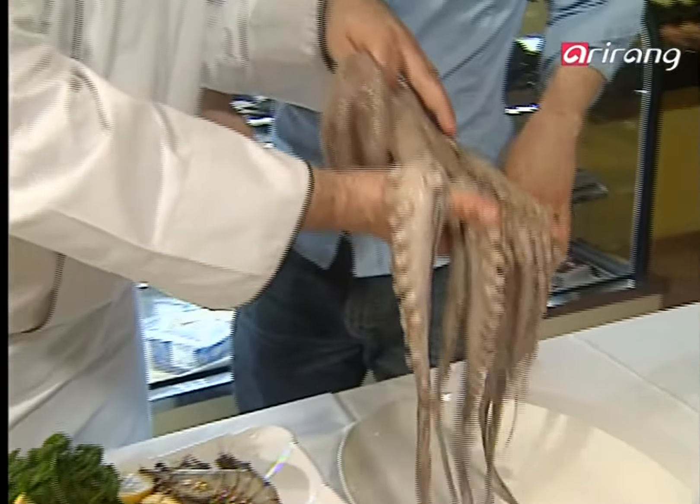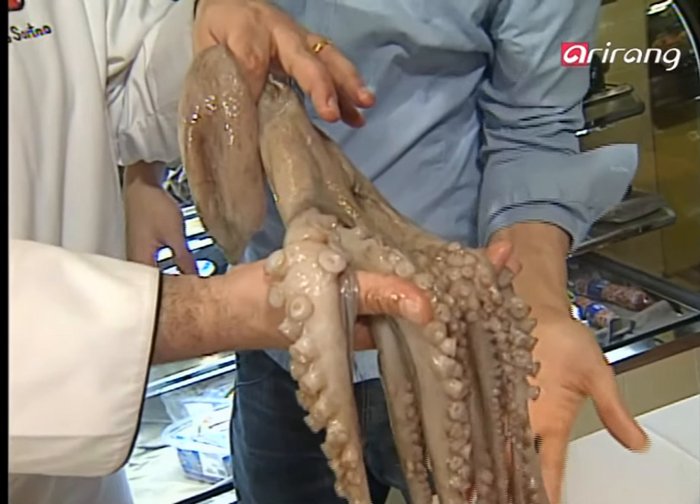Do Italians like octopuses? Oh yeah! Italians absolutely love octopus, especially in the southern parts of Italy — like Napoli, and also in Palermo in Sicily, in Calabria, Reggio Calabria, and also in Puglia. The southern areas of Italy is where the Mediterranean Ocean is, and they catch it fresh every day. Octopus is a big part of Italian culture, especially in the southern regions. There are so many ways to make octopus in different areas of Italy.